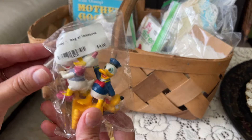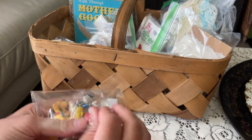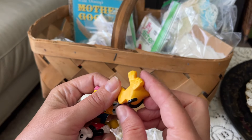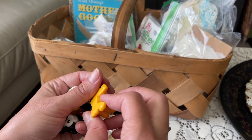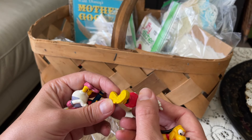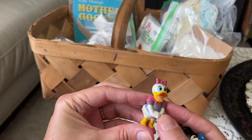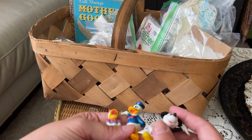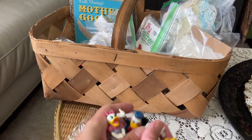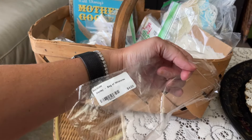I also picked up a bag of Disney characters. We've got Pluto, Mickey, Donald, and Daisy. They're marked at the bottom but I can't read them - I'm thinking they're probably 80s toys. They look like 80s toys and are a nice size to make into something or use in a project. Those were only four dollars, a dollar a piece.